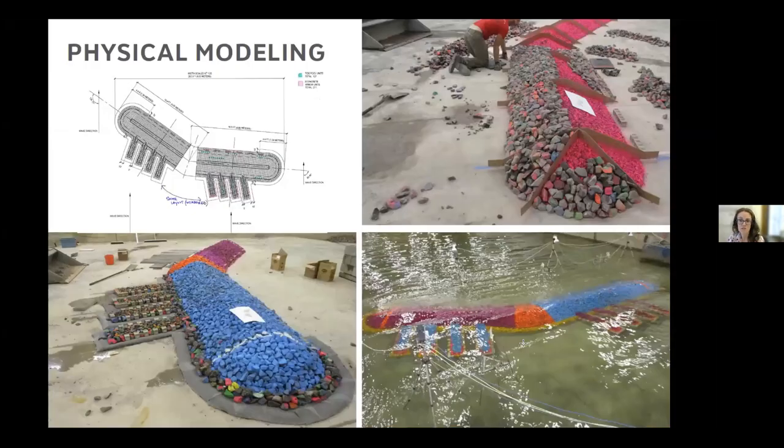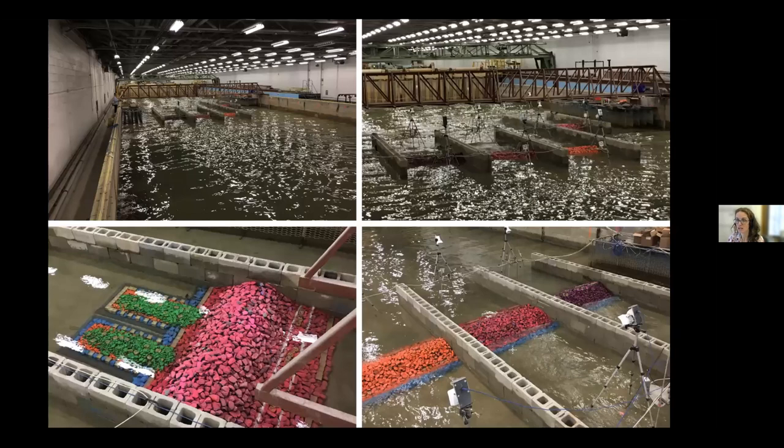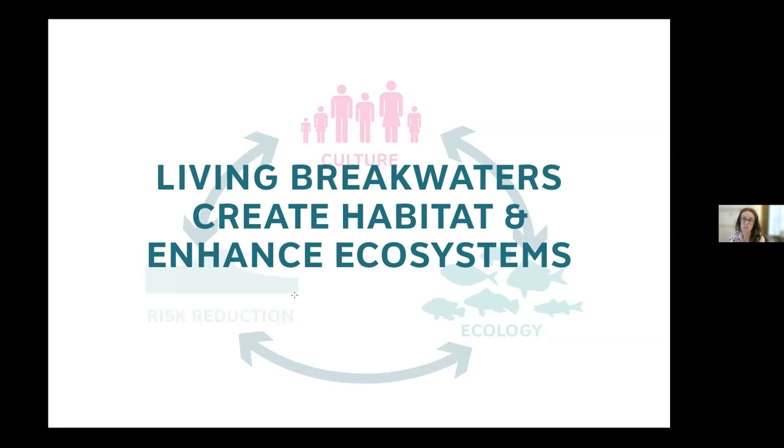This shoreline change modeling showed how different configurations of breakwaters affected the shoreline, something we could do with computer models. We also looked at how they attenuate waves and storms in an ever-refined process — from understanding the direction of waves, to a quick model taking a couple hours to run, to a more complex model run over a 24-hour period. There's a robust approach to making sure the breakwaters are reducing risk and standing up to that risk.